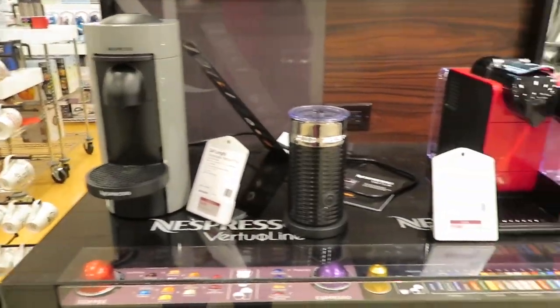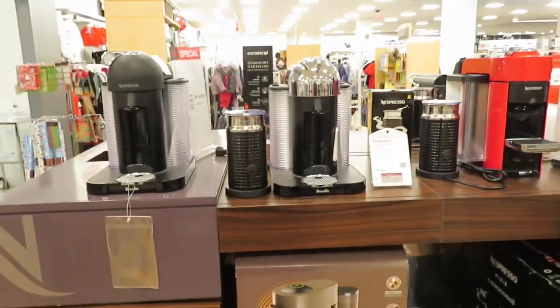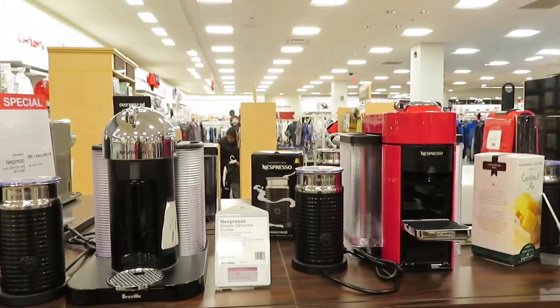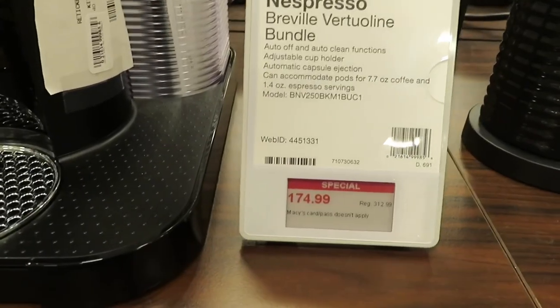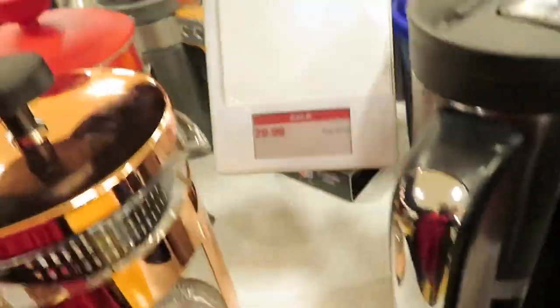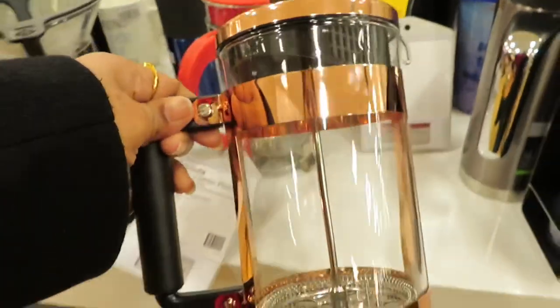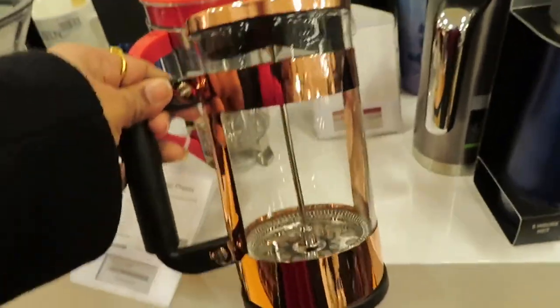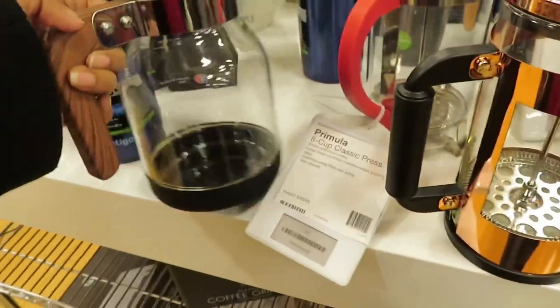There is also an espresso machine here — originally $312, on sale for $174. There is a classic French press coffee maker at $29.99 in copper color, with a glass carafe.